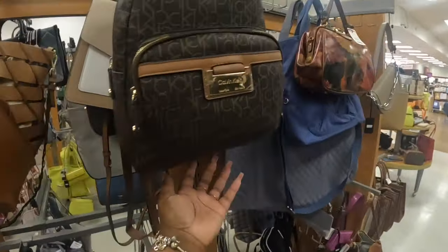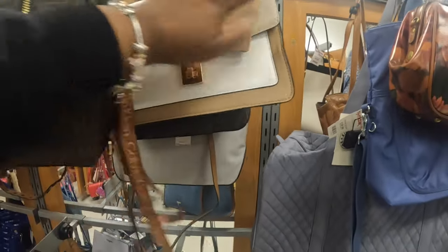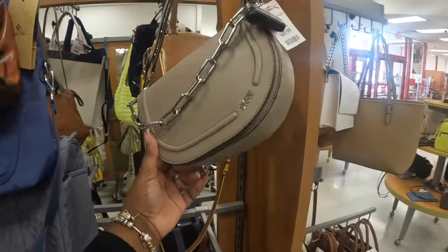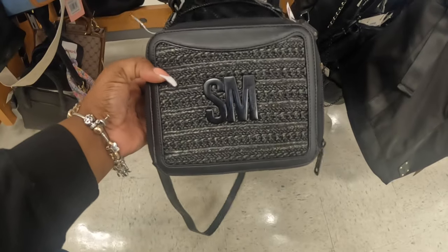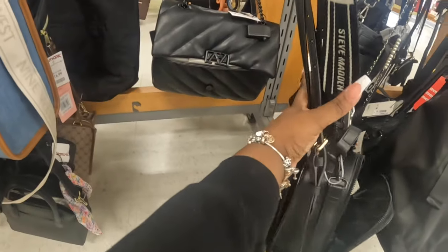Aldo $40. Calvin Klein. A lot of these bags we did see just browsing through. $50. DKNY. They do have that Steve Madden in all black — that's cute. Michael Kors. In case you're looking for some black bags, $80. They have that pretty Aldo, $25.